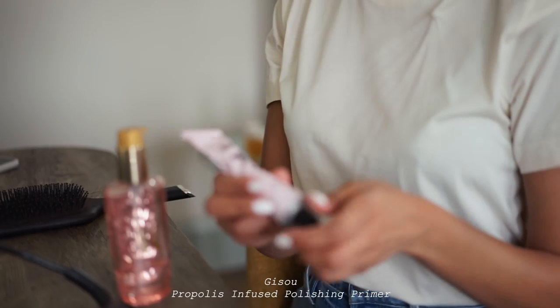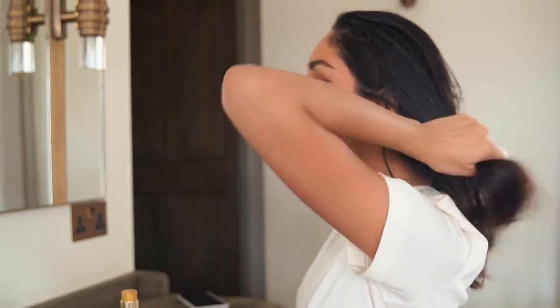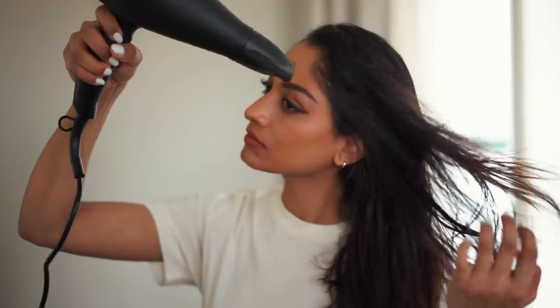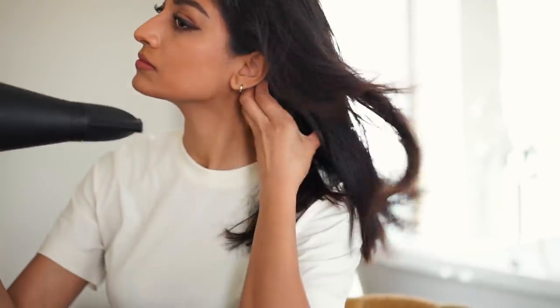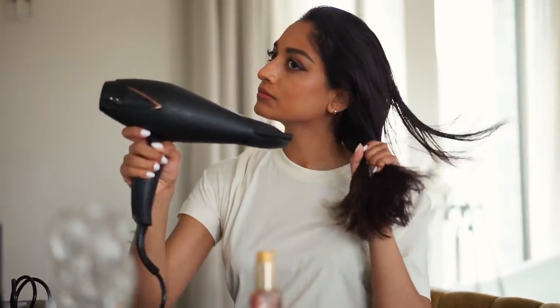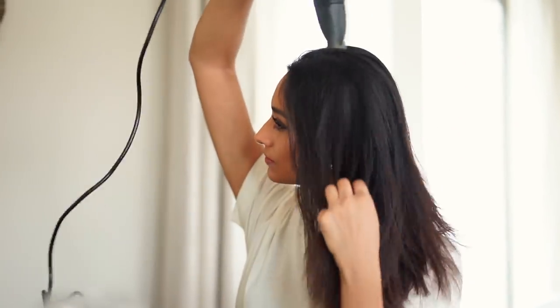To protect my hair from any heat damage I'm using the Jisoo Propolis Infused Polishing Primer. I absolutely love this and it really helps to tame my frizzy hairs. Once I've applied all of my product I'm just going to go ahead and blast my hair with a hairdryer. I don't have any particular technique here, I just want to get as much moisture out as possible before I go in with a hairbrush and try and smooth things out.